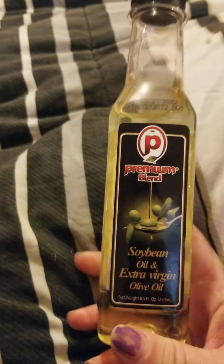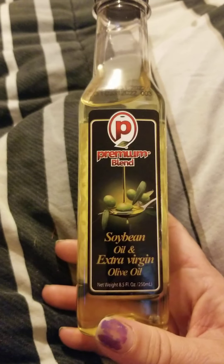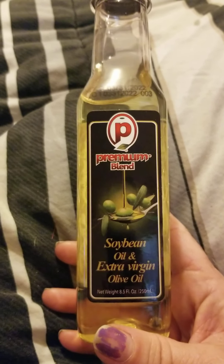And then up next, I needed some oil to go with my vinegar for my vinegar and oil bottles, so I got the soybean oil and extra virgin olive oil.